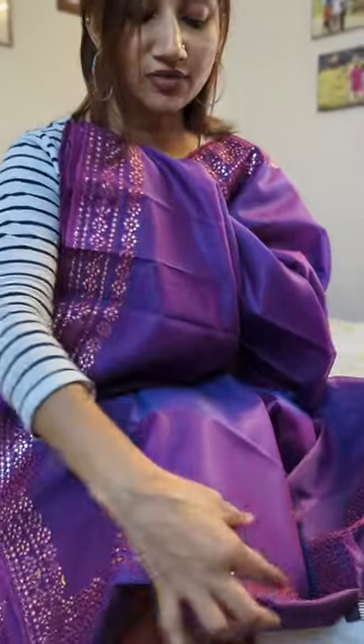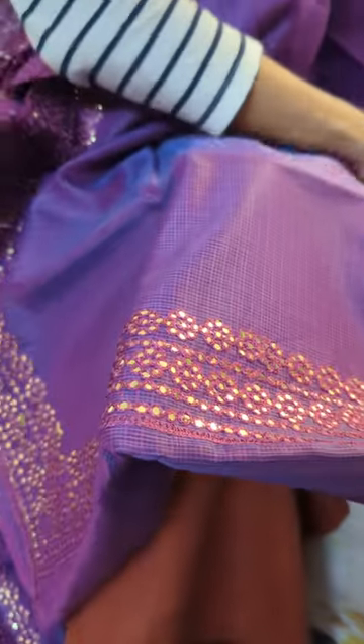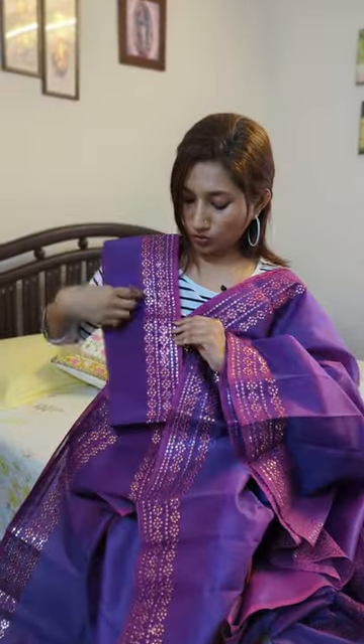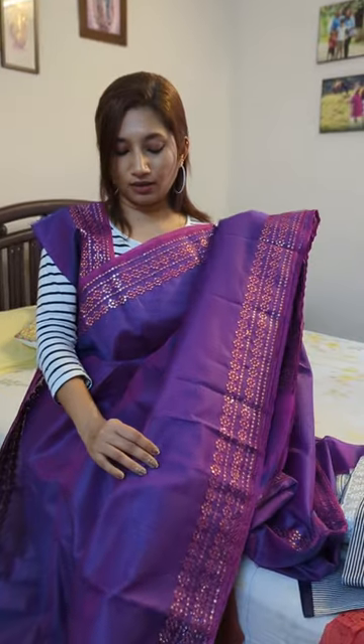The palla has a border finishing with the sequins weaving carried across to the ends. Coming to the blouse piece, it is in plain double-toned moonga kota with decorative work given for your sleeve styling and neck styling as well. This is your beautiful third drape in a lovely double tone of violet and pink, perfect for a party.